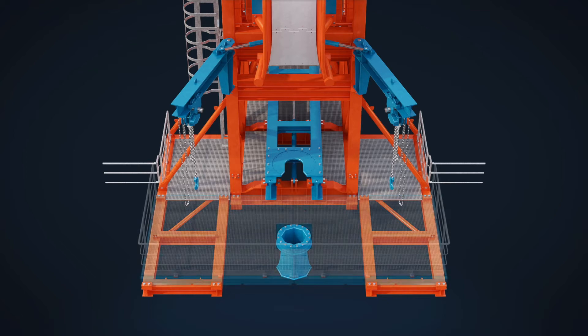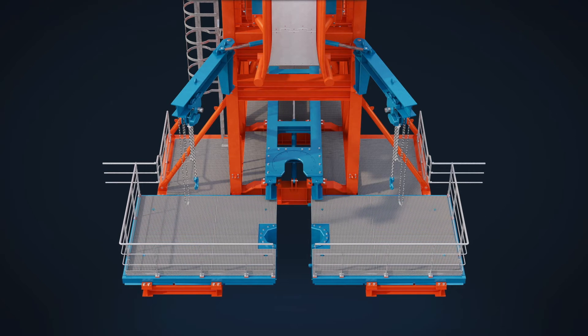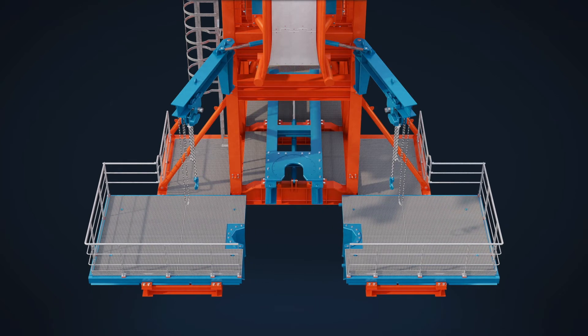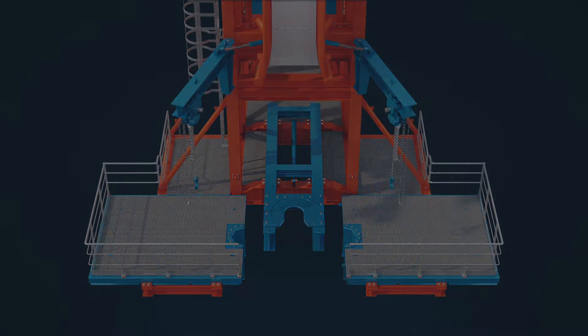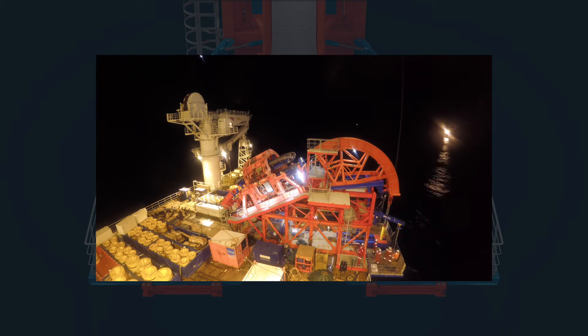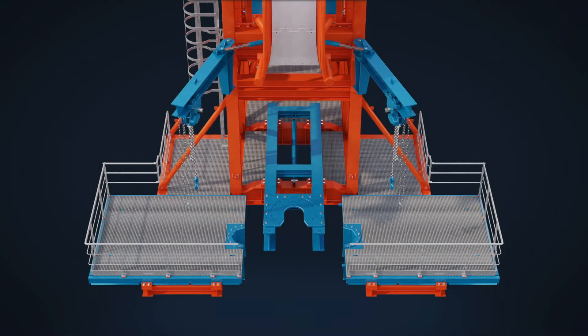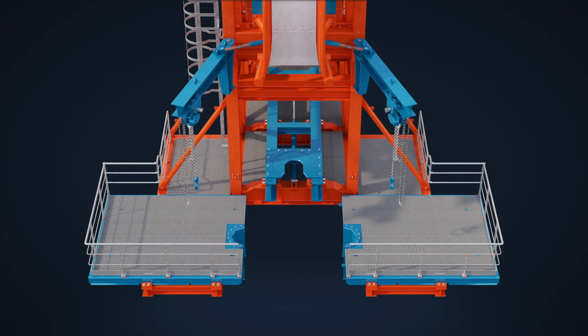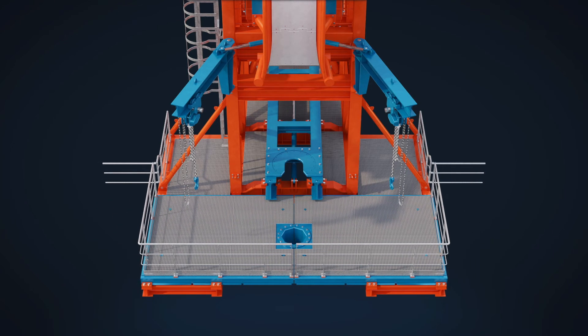A retractable hang-off system and interchangeable hang-off plate complete with half shell clamps can be incorporated specifically to suit the products to be installed. This allows creating midline connections by upholding the product's catenary load and can also be used to secure the product load as a backup to the tensioner. As each project has different requirements, project-specific equipment can be integrated within the HLS prior to mobilization, such as tugger winches and other wire rope aids.